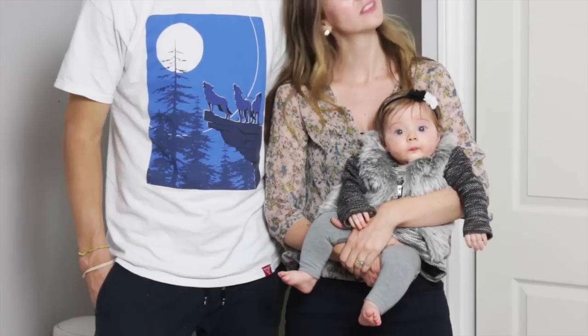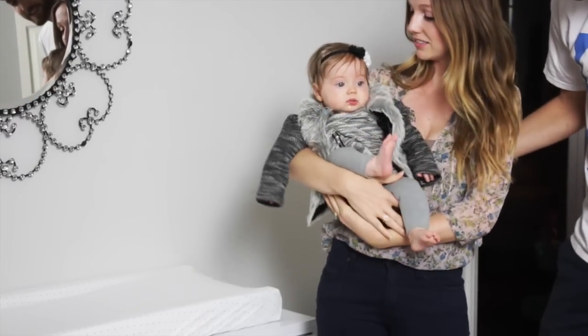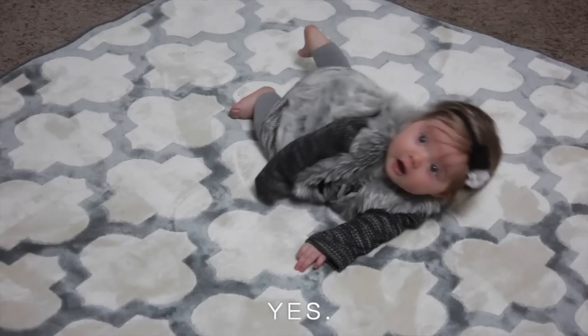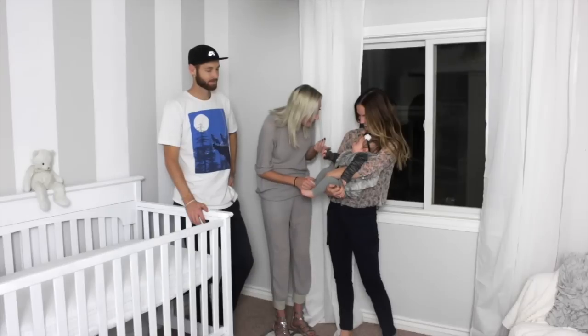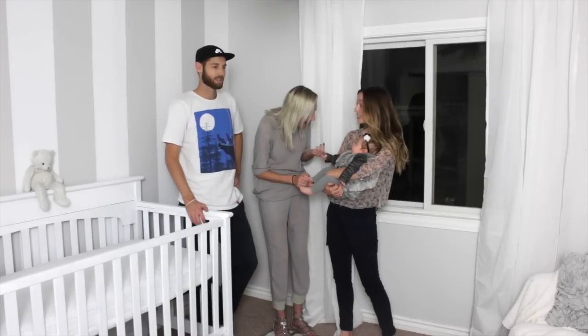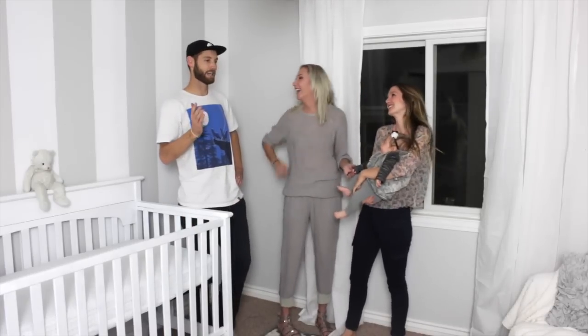Eloise, what do you think about your room? Are you obsessed? Can you not even? Are you literally dying? Eloise, are you ready to move into your new room? We love it. Actually, we're going to list it. I'm kidding, I'm kidding.